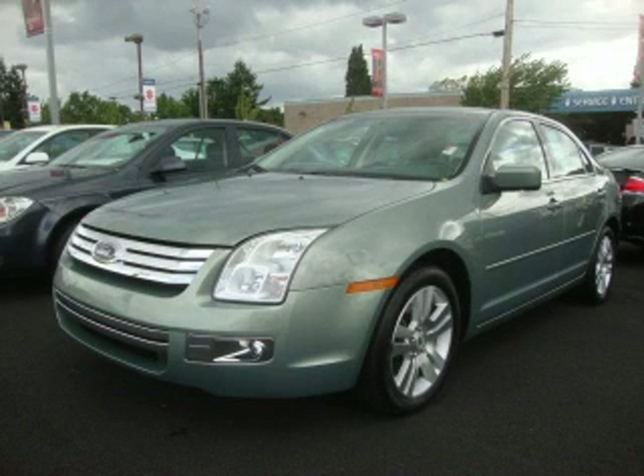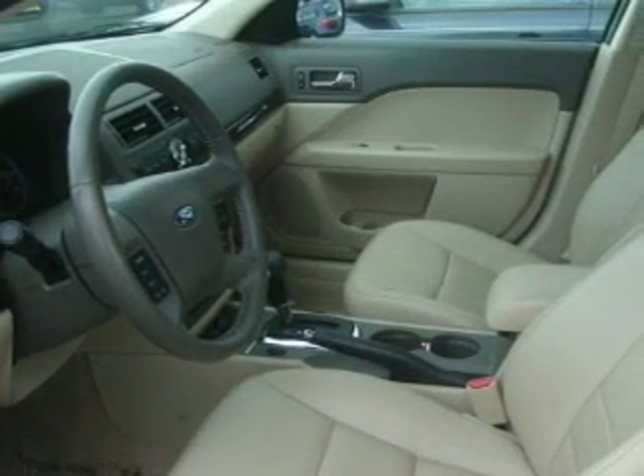This is a 2009 Ford Fusion. It has a 3.0 liter 6-cylinder engine and an automatic transmission.